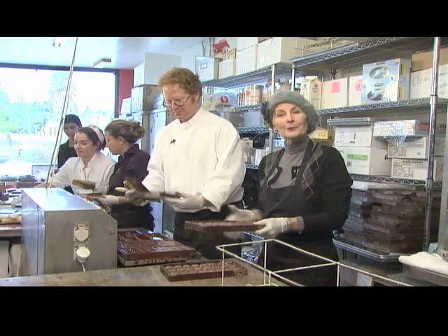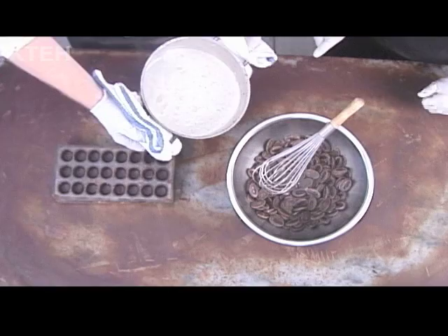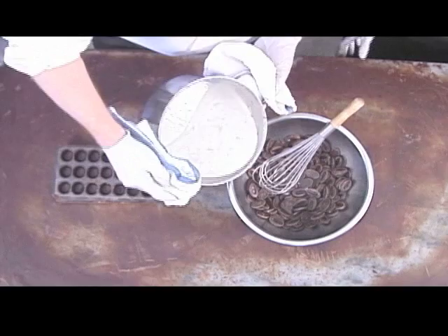Richard's going to continue to mold chocolates, and when we come back you'll get to see them filled. Richard, what have you got in that pot? That looks great. This is fresh cream. We've soaked Tahitian vanilla beans in there for about half an hour. I see them — we heated it up. Now we're going to pour it on our chunks of French dark chocolate.